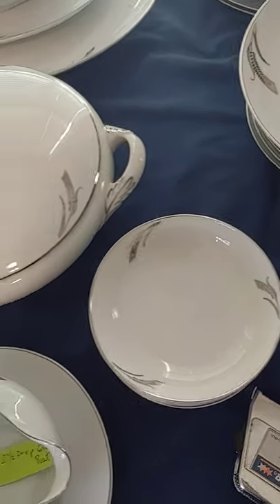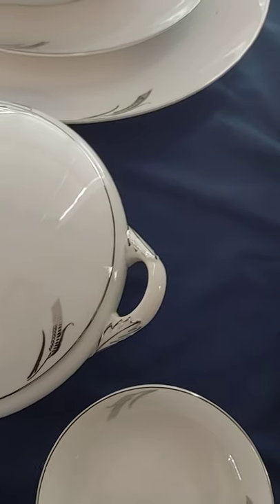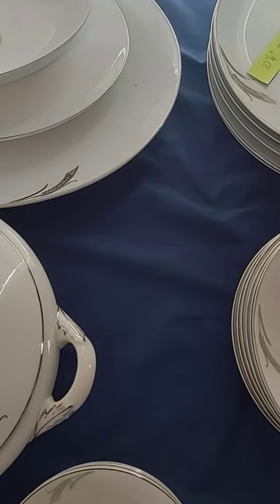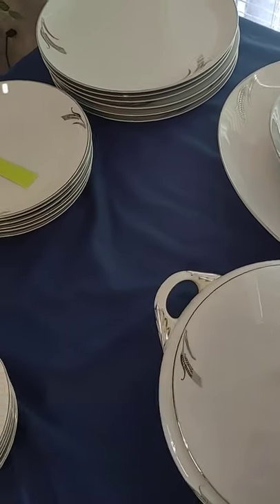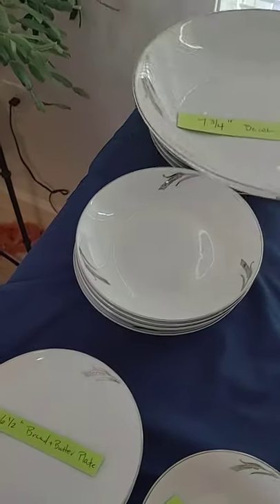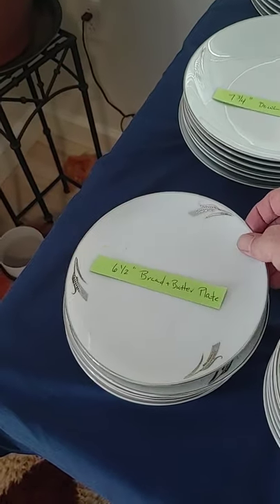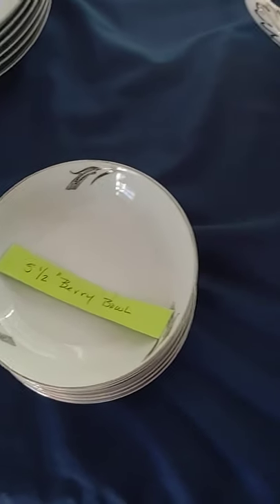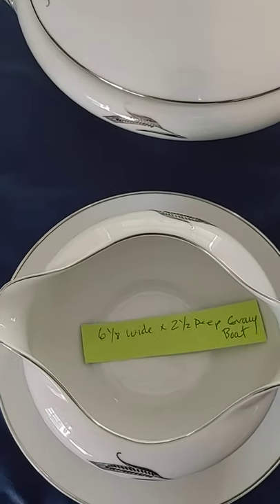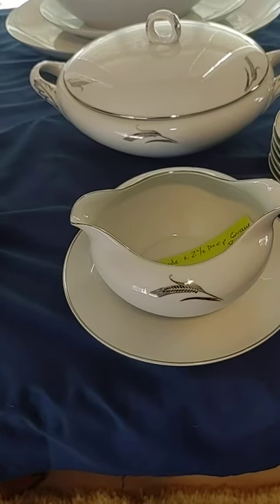The whole set is comprised of twelve ten-and-a-quarter inch dinner plates, seven three-quarter inch bowls — consomme bowls, soup bowls, or perhaps even dessert bowls — six-and-a-half inch bread and butter plates, five-and-a-half inch berry bowls, and a six-and-an-eighth wide by two-and-a-half inch deep gravy boat, which is pretty large.